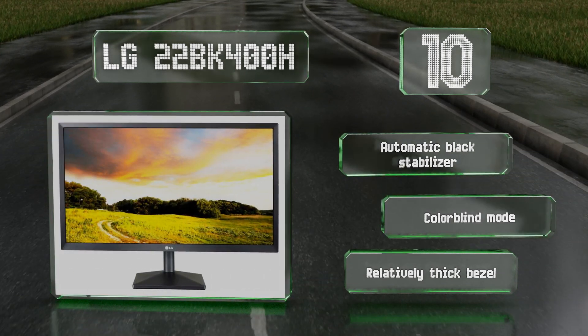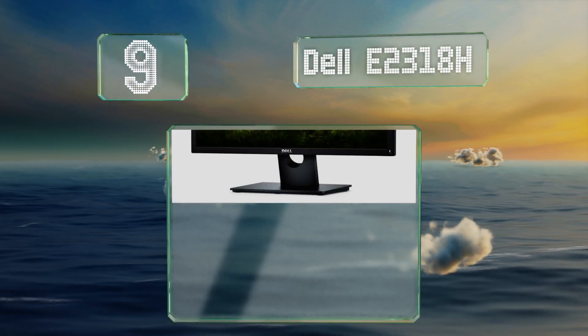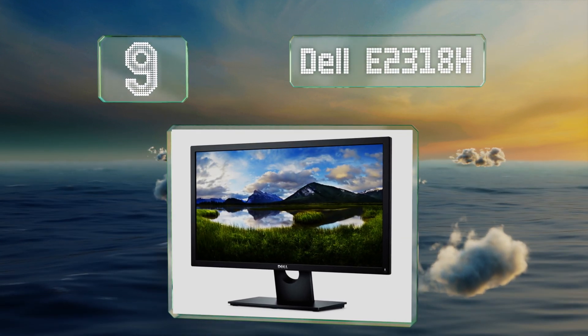It comes with automatic black stabilizer and a colorblind mode. However, it also comes with a relatively thick bezel.